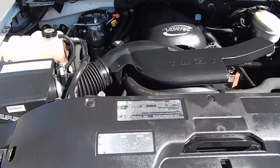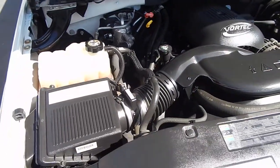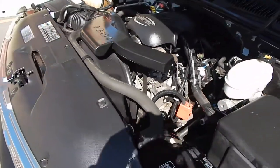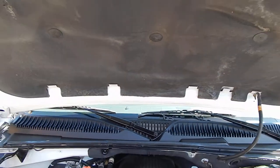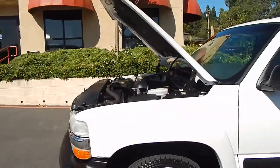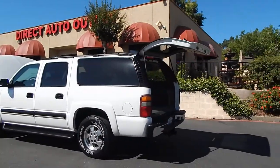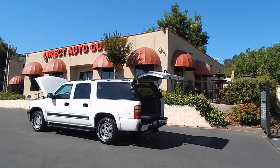You have your 5.3 liter Vortec V8. It's a very potent engine, very powerful and very smooth, and for its class, actually very fuel efficient — more so than the equivalent Ford models or the Chrysler Jeep Dodge models. Listen to it purr like absolutely brand new. You can find this vehicle and many others on our website at www.directautooutlet.com, or you can phone us anytime directly at the lot at area code 916-765-7575. We do want to thank you for taking the time to look at this video. We encourage you to call us with any questions, and we hope to see you down here at the lot very soon. Have a great day.